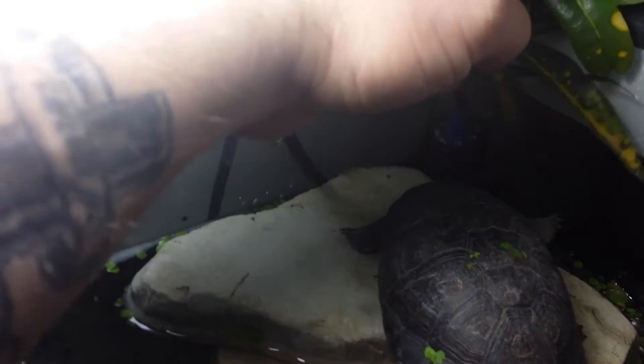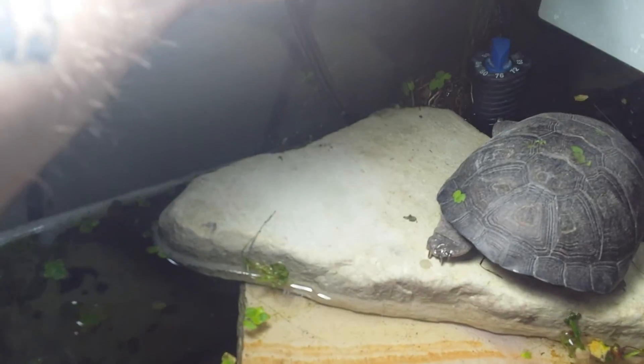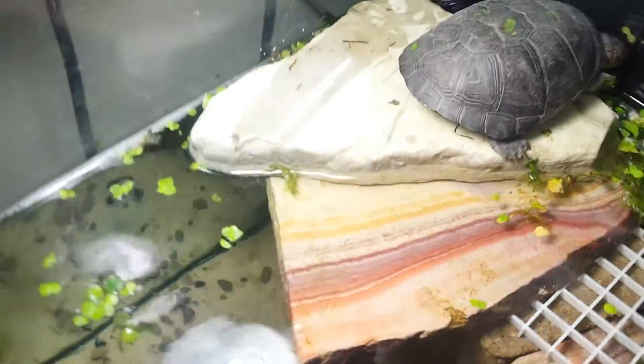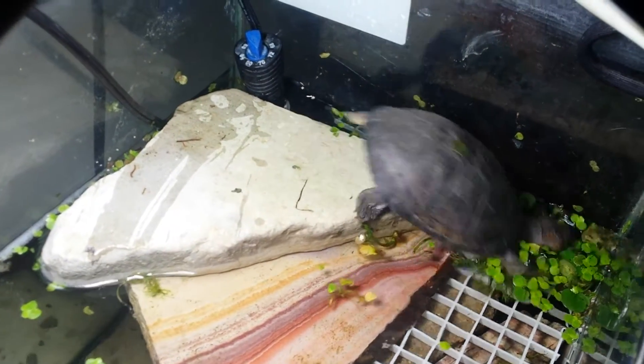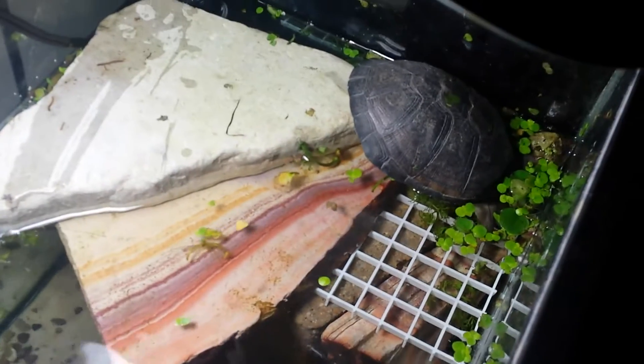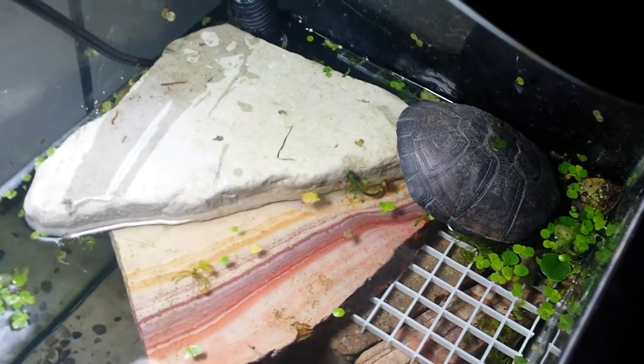So I guess that's a lesson learned — this guy will climb out of his tank and escape. I'm glad he's all right. I'm gonna put him back. I guess I'm gonna be pulling this plant out. This guy's a little Houdini. No more plant.